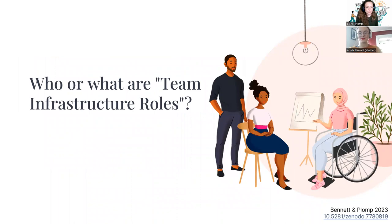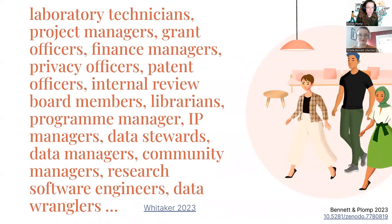Before we start talking about how to recognize and reward these team infrastructure roles, we figured it would be more helpful to discuss first who or what these roles are. These can be a great variety of roles contributing to research: laboratory technicians, librarians, data stewards, data managers, research software engineers, community managers, and the list goes on and will likely develop in upcoming years.